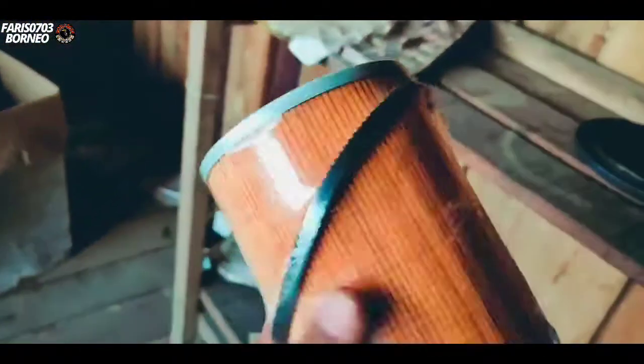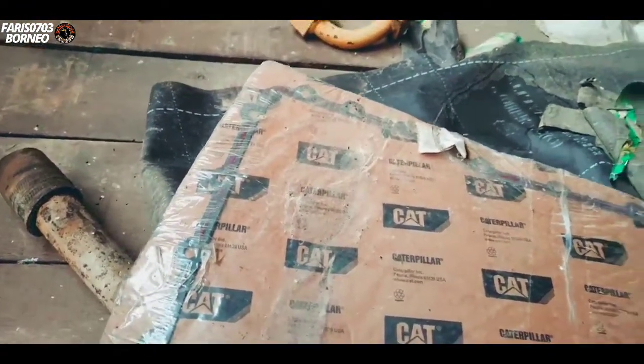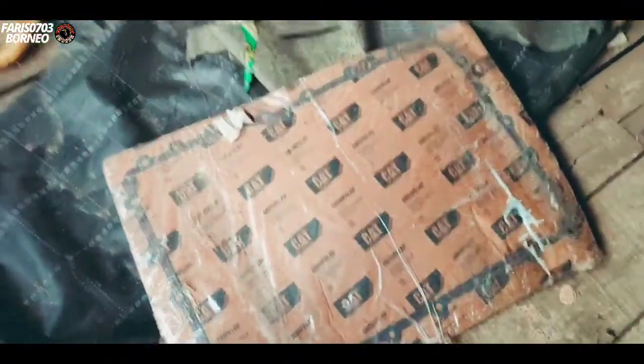Ini masih baru — tuh masih dibungkus, ini Donaldson filter, tuh masih dibungkus. Ini juga semuanya terbungkus. Ini — lupa namanya — masih baru, tuh cat. Sayang padahal, jadi udah tutup lagi.